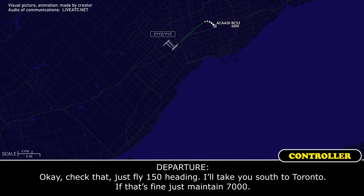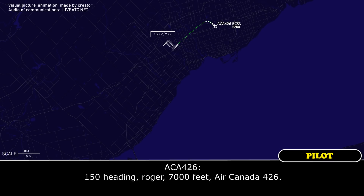Okay, check that — just fly heading 1-5-0, I'll take you south to Toronto on the east-west line, descending to 7,000. 1-5-0 heading, roger. 7,000 feet, Arcanda 426.